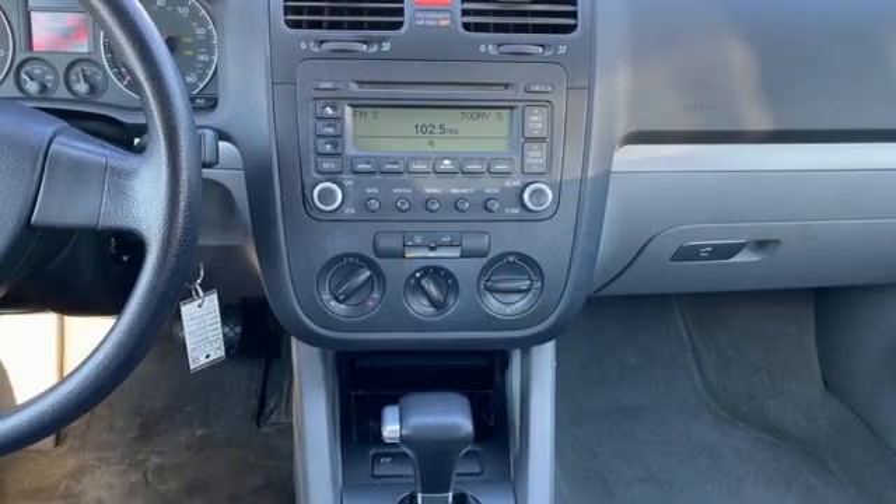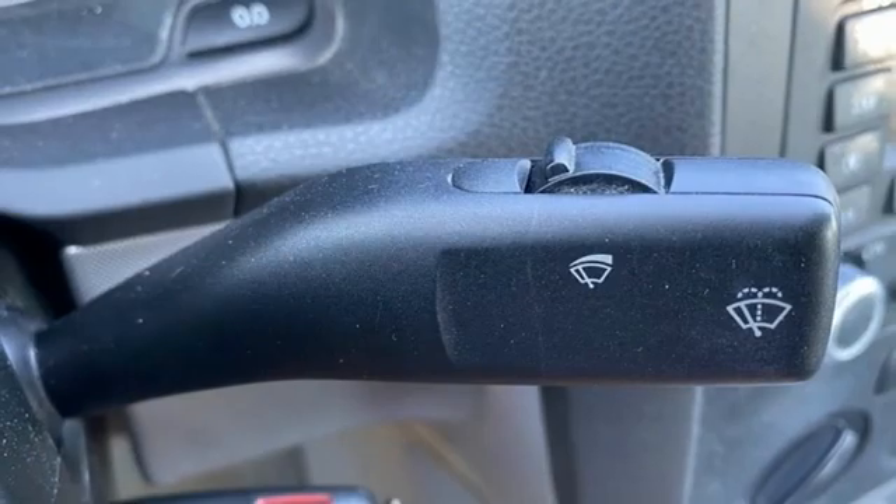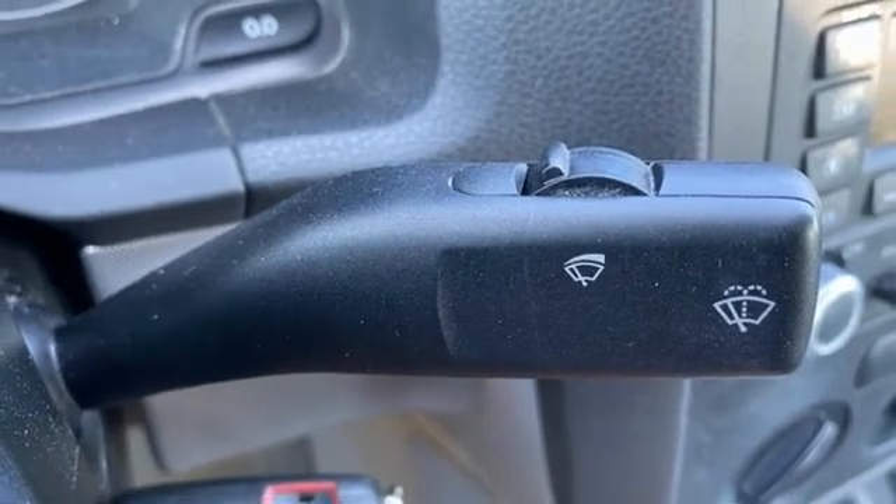12-volt power outlets, aluminum wheels, gas pressurized shocks, and I-5 engine.